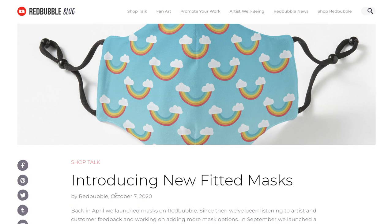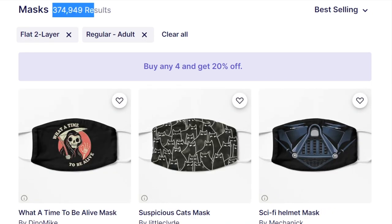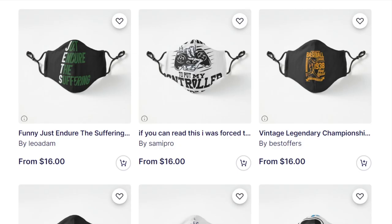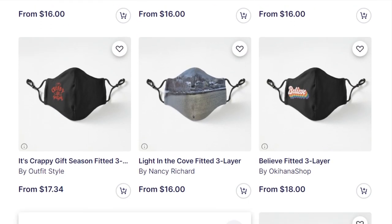Redbubble launched fitted masks in October 2020, and people still haven't got the hang of them, which is great news for you because there's less competition. Looking at the number of listings, best-selling fitted masks only have 22,000 results compared to 374,000 results for flat masks. That's a huge difference, and of those 22,000 fitted masks, many of the designs don't look great on the product.